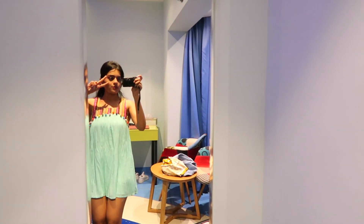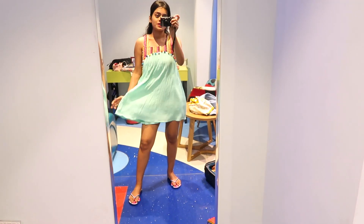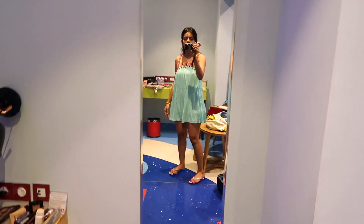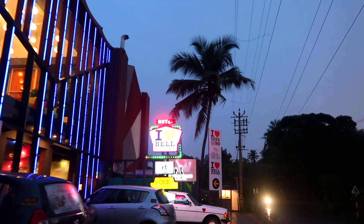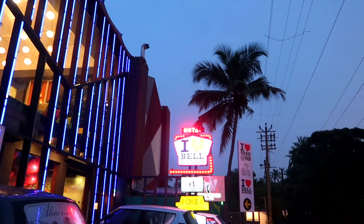I am heading out for a casual dinner. This is what I'm wearing — a dress, I don't know where it's from. Flip-flops because it's raining in Goa. Also, no makeup. This is where I am staying, this is what it looks like from the outside. It's called I Love Bell Bottoms.